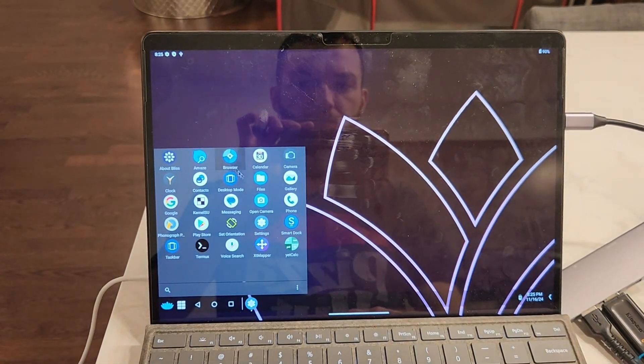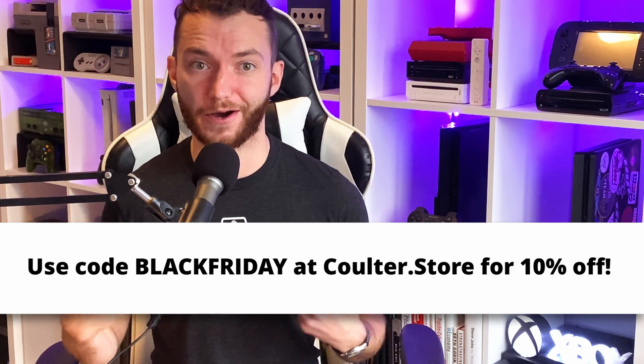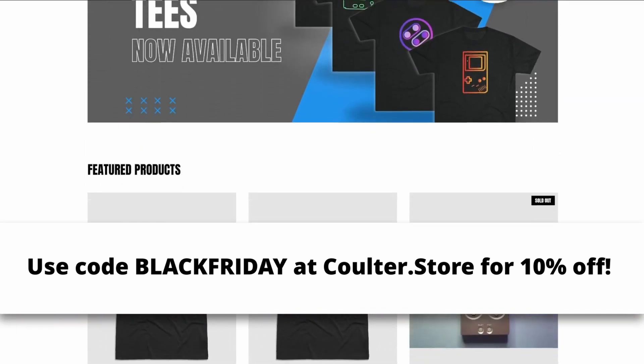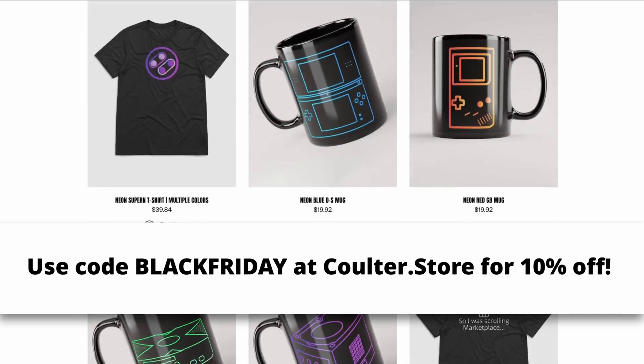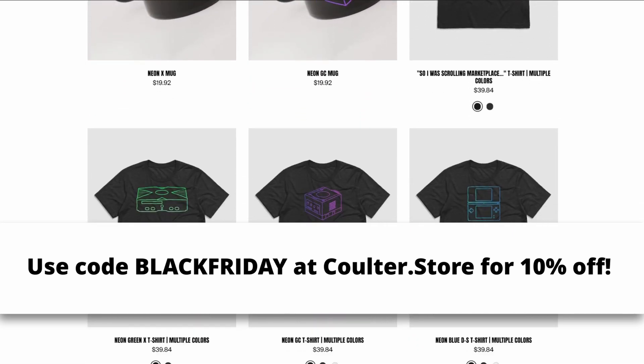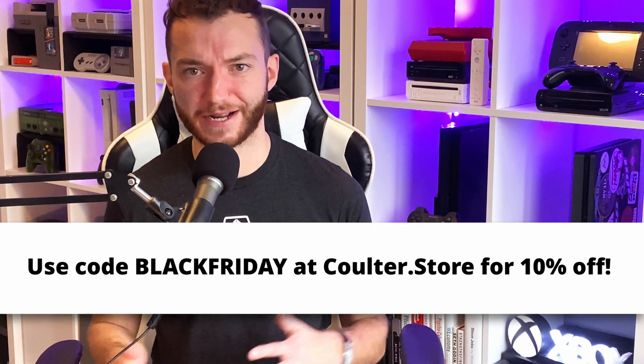Now we're not quite done yet, as there's some configuration housekeeping to do. But before we jump into that, the Black Friday deals on Coulter.store are on now, and the first hundred people to use code BLACKFRIDAY will get 10% off all items in their order. The amount of products on there are growing all the time, like the super soft iLinux and Let's Start Button shirts, so check out Coulter.store and use code BLACKFRIDAY to get 10% off.